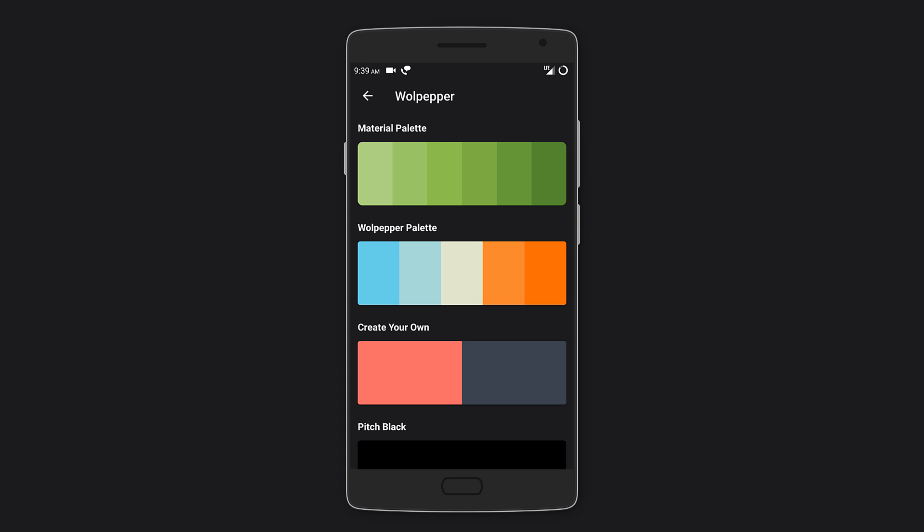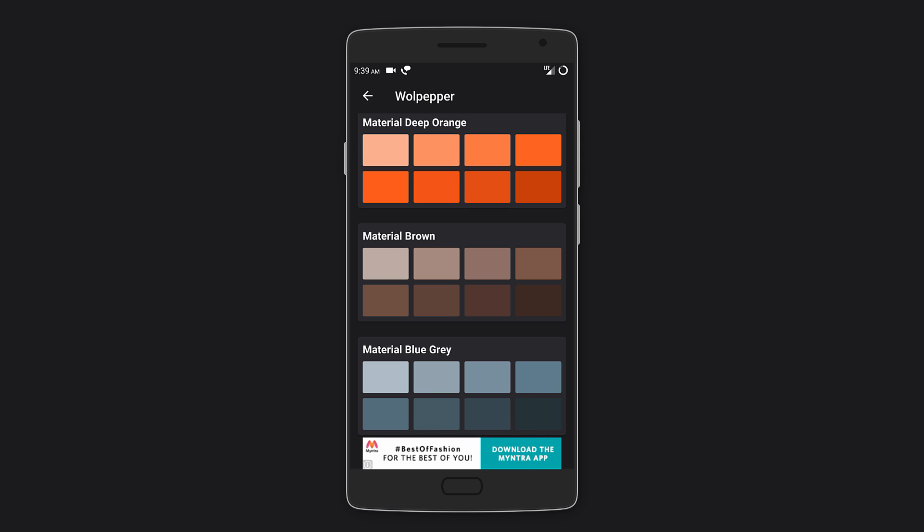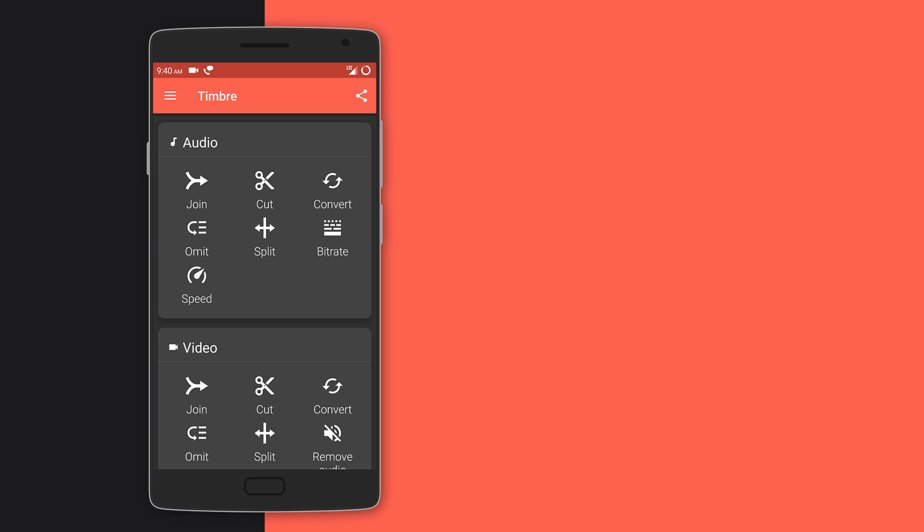There are many categories such as minimal, nature, technology, patterns, lights, and more. If none of them match your liking, you can simply choose a solid color, which can be chosen from any palette or you can even create your own.